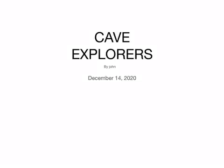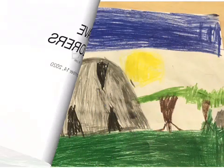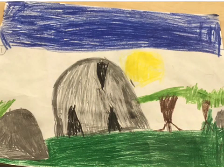Welcome to the Cave Explorers. Today we are going into a watery cave. We will be going in a couple of minutes. We are going into an underwater cave. Follow me.